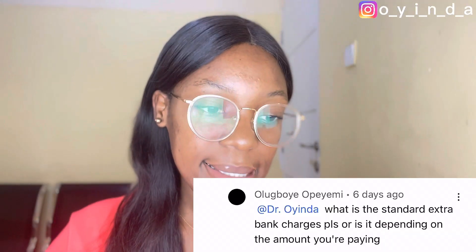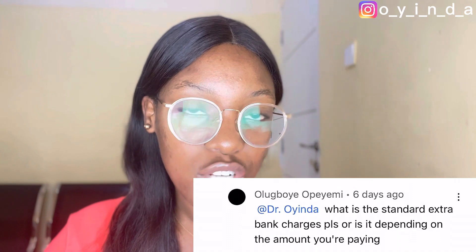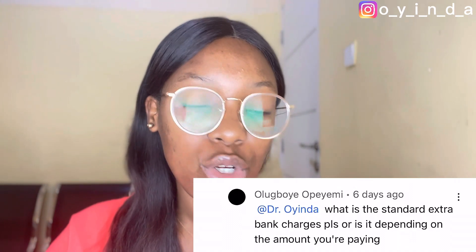The next question: what is the standard extra bank charge — or does it depend on the amount you're paying? It does not depend on the amount. Even if you're ordering something really expensive versus something that's $1 or $2, it's going to be the same bank charge. That was when our Naira debit card was working on international websites. But on the Chipper Cash app, they don't take any charge — it's just the black market rate they use to convert the dollar amount. Chipper Cash app doesn't take any bank charges for making payments on international websites.